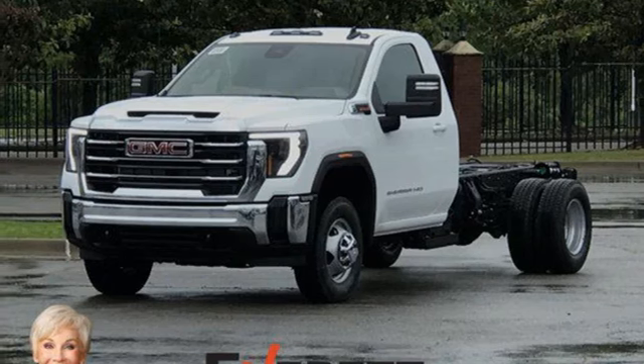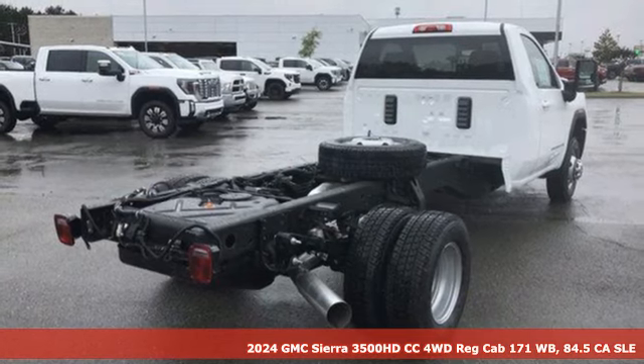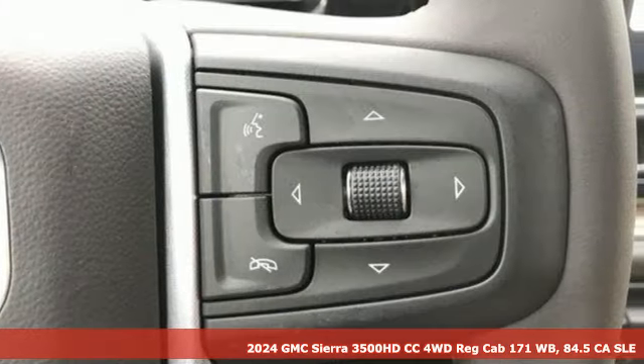It's a new 2024 GMC Sierra 3500 HD CC. GMC, it's not just a vehicle, it's a professional-grade tool.